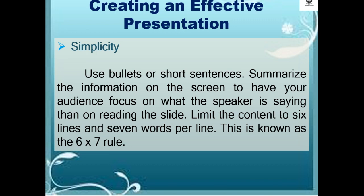Simplicity. Use bullets or short sentences. Summarize the information on the screen to have your audience focused on what the speaker is saying rather than on reading the slide. Limit the content to six lines and seven words per line — this is known as the six by seven rule.